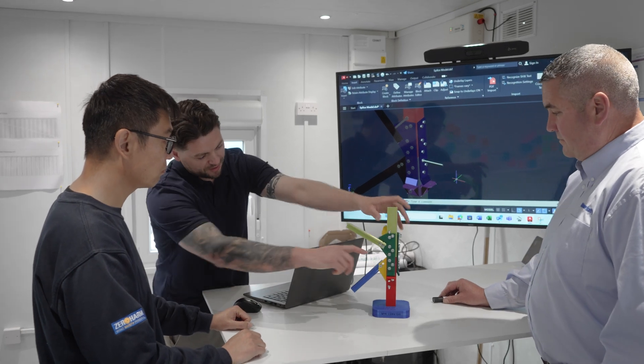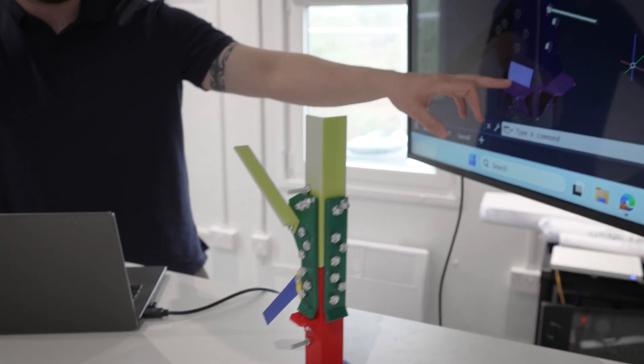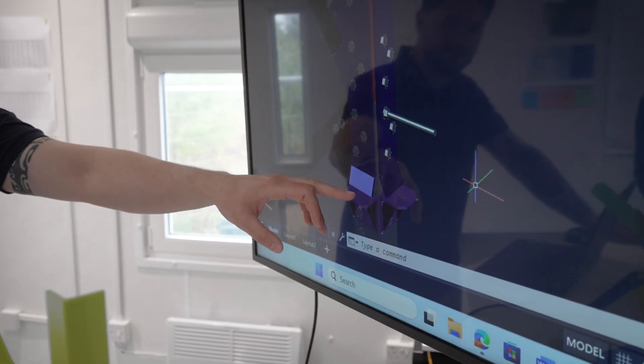In order for us to be comfortable with the design, we've 3D printed it — to visually see and get hands-on, play about with it, and just see how it works before we go into production.